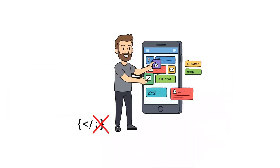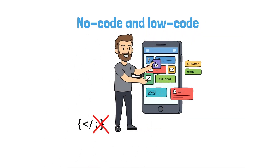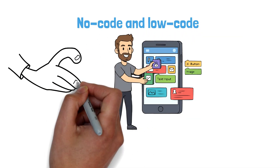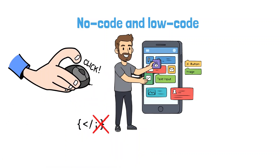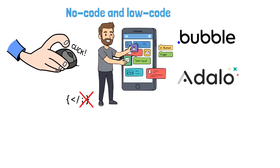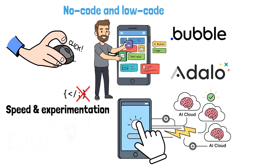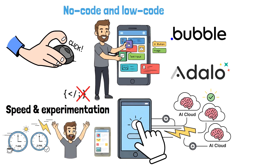The best part is that you don't need to be a developer. A new wave of no-code and low-code AI tools allows you to build functional prototypes using drag-and-drop interfaces. Tools like Bubble, Glide, Softr, and Adalo let you connect to powerful AI APIs from OpenAI, Anthropic, and others with just a few clicks. They are built for speed and experimentation, allowing you to go from idea to interactive prototype in a single afternoon.